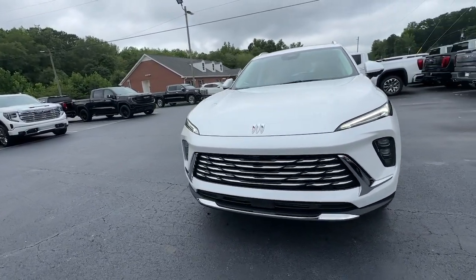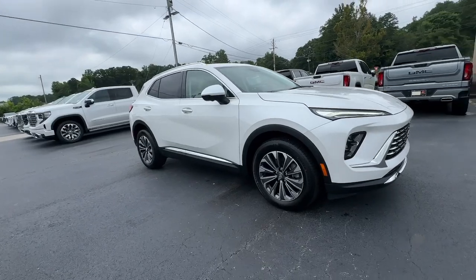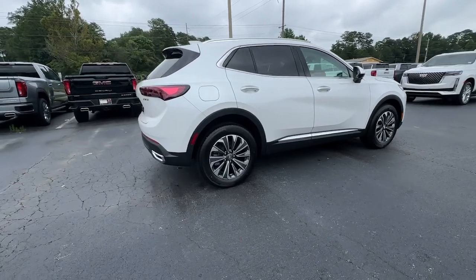This could be the car for you. The 2024 Buick Envision. The Envision's premium styling and advanced technology deliver a relaxing driving experience that soothes your soul.